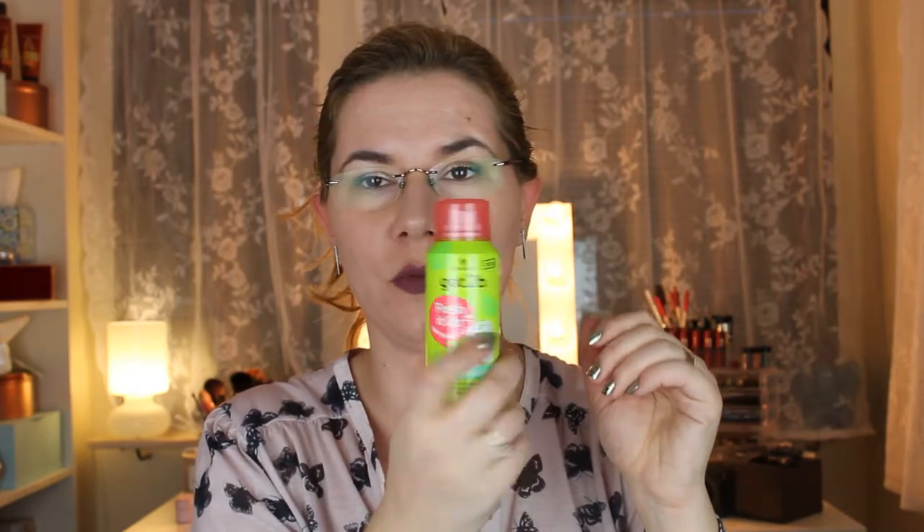And then there's a Got To Be dry shampoo — extra fresh, instant refresh, removes excess oil, long lasting fragrance, clean and crisp. Very beautiful bottle. It's kind of strong — smells very nice and fresh. It doesn't leave anything white on my hand, which sounds good. I really like it, smells very nice and fresh.